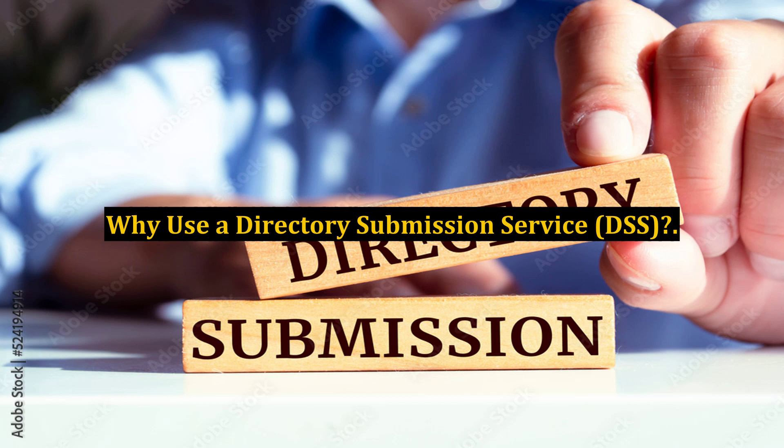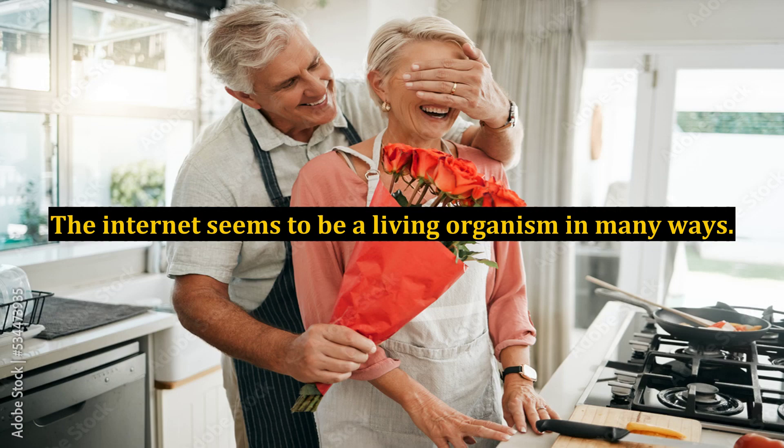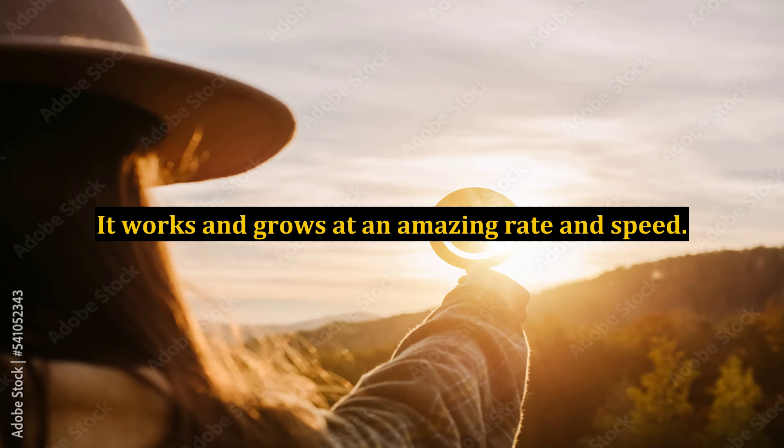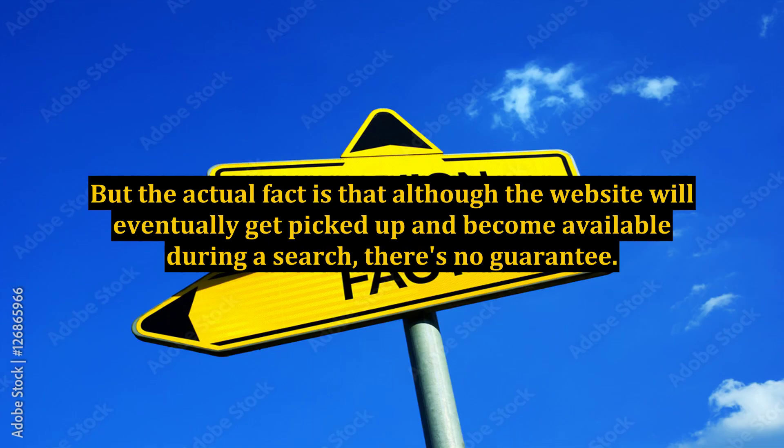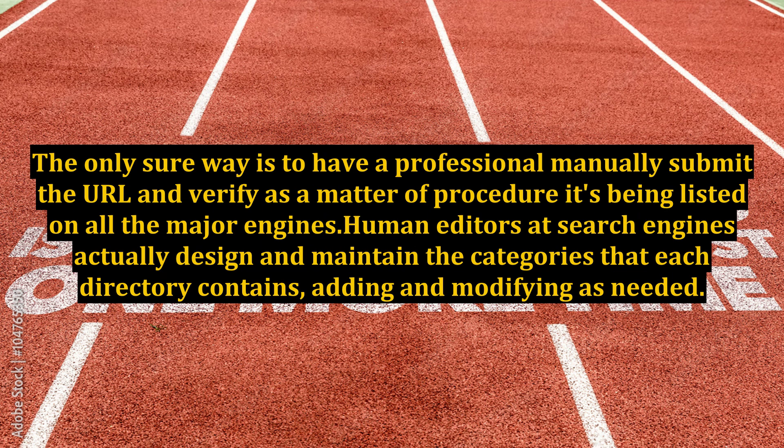Why use a directory submission service (DSS)? The internet seems to be a living organism in many ways. It works and grows at an amazing rate and speed. It's easy for a new website owner to think that as soon as it's launched on its host that it will be searchable immediately. But the actual fact is that although the website will eventually get picked up and become available during a search, there's no guarantee. The only sure way is to have a professional manually submit the URL and verify, as a matter of procedure, that it's being listed on all the major engines.